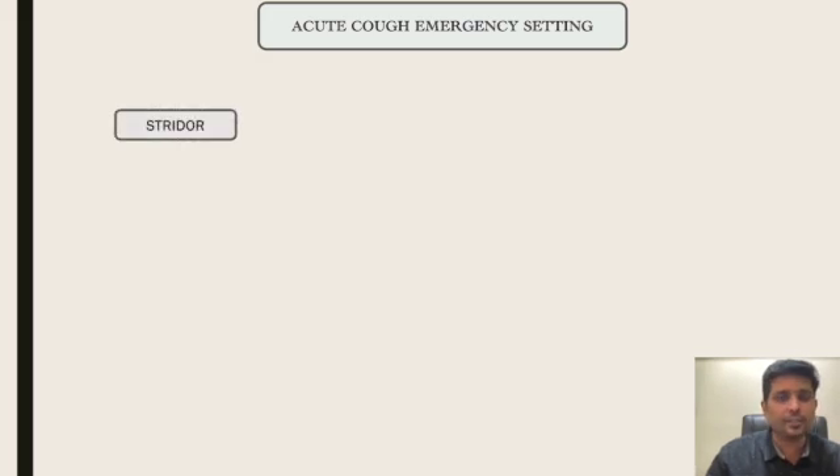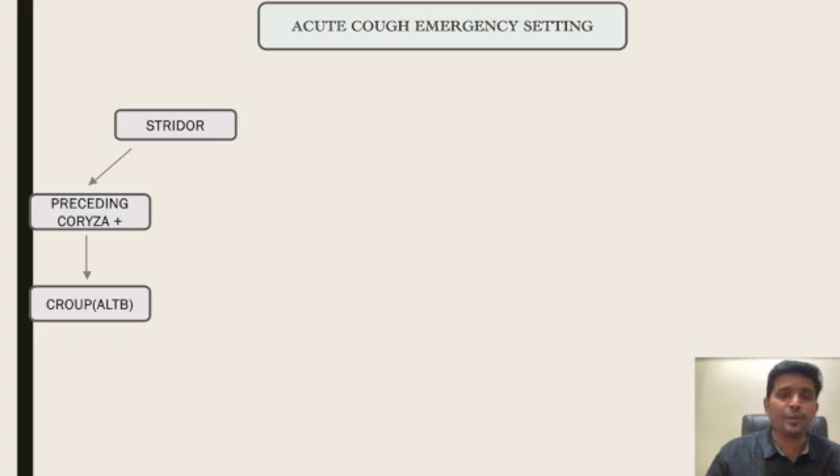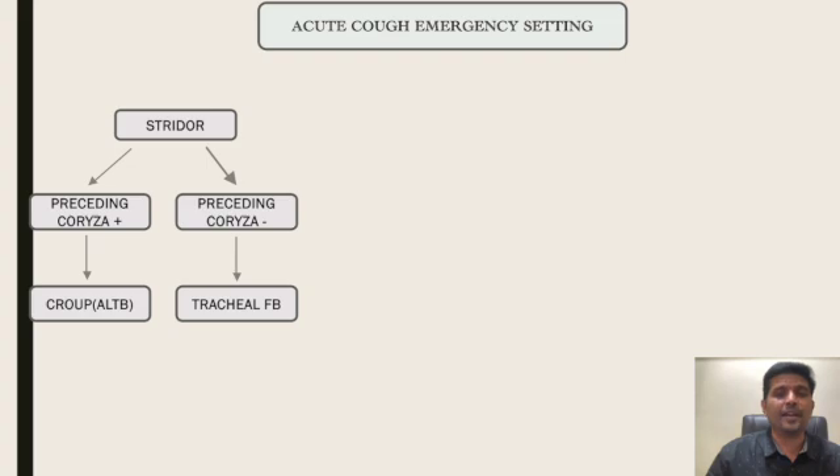The first noisy breathing is stridor. Acute cough with stridor — I will ask one important question: whether preceding coryza is there or not. When preceding coryza is there, it can be acute laryngotracheobronchitis, or croup. If this cough and stridor is not associated with preceding coryza, think in terms of an airway foreign body lodging in the trachea or subglottis.